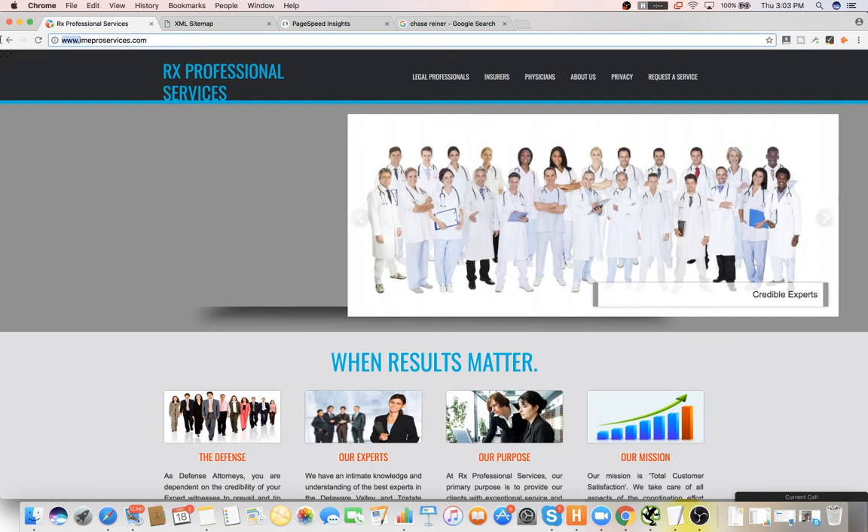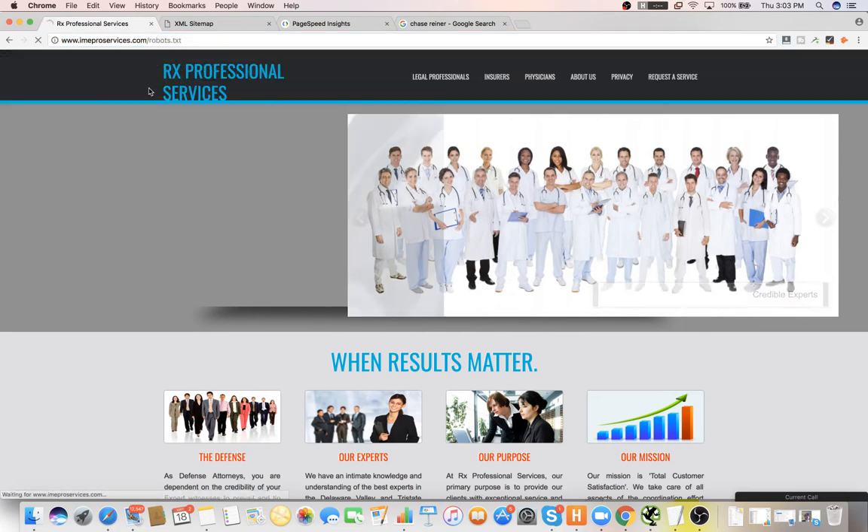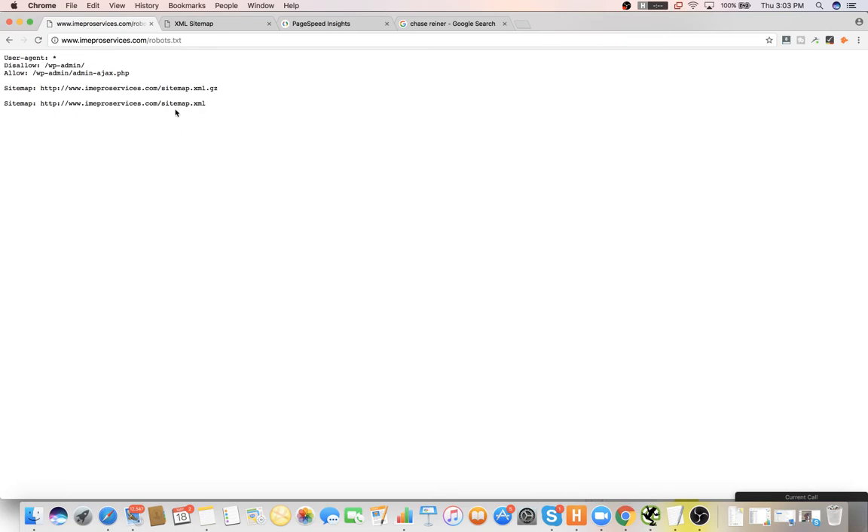Let's make sure that this version redirects to the other version — looks like it does. Let's make sure you have a robots.txt file. So you've got this sitemap.gz — I think this is why it's being indexed. There seem to be two sitemaps in here.